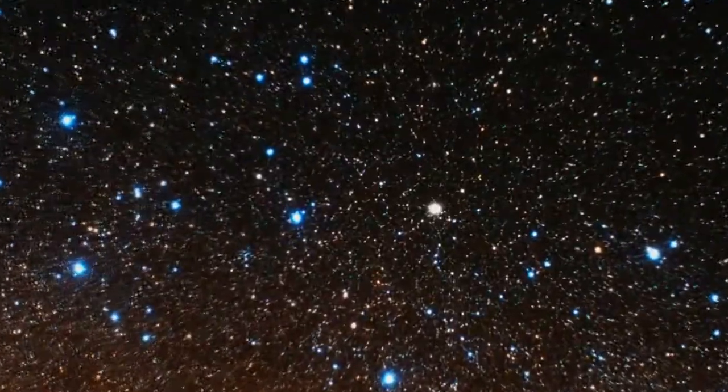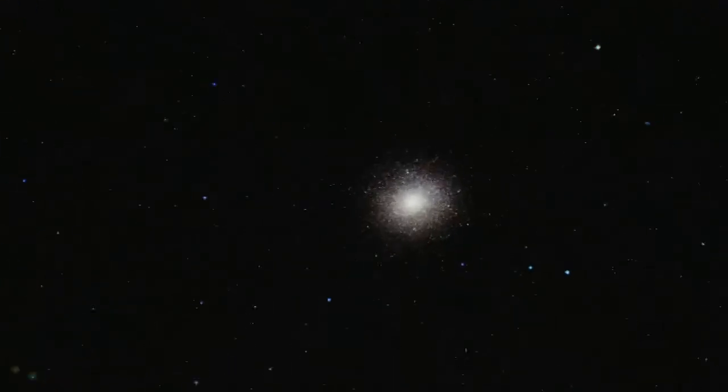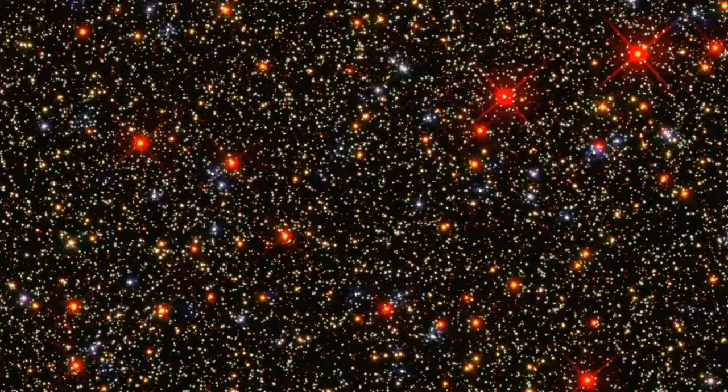Omega Centauri is a bunch of stars that are all held together by their mutual gravity. We're seeing stars at very different phases of their evolution. They start out as regular stars like our sun, then they go through a transition inside and become really bright red stars, and then they go through another transition and become extremely blue stars. Compared to previous cameras, Wide Field Camera 3 has a much broader range of colors that it can sense.